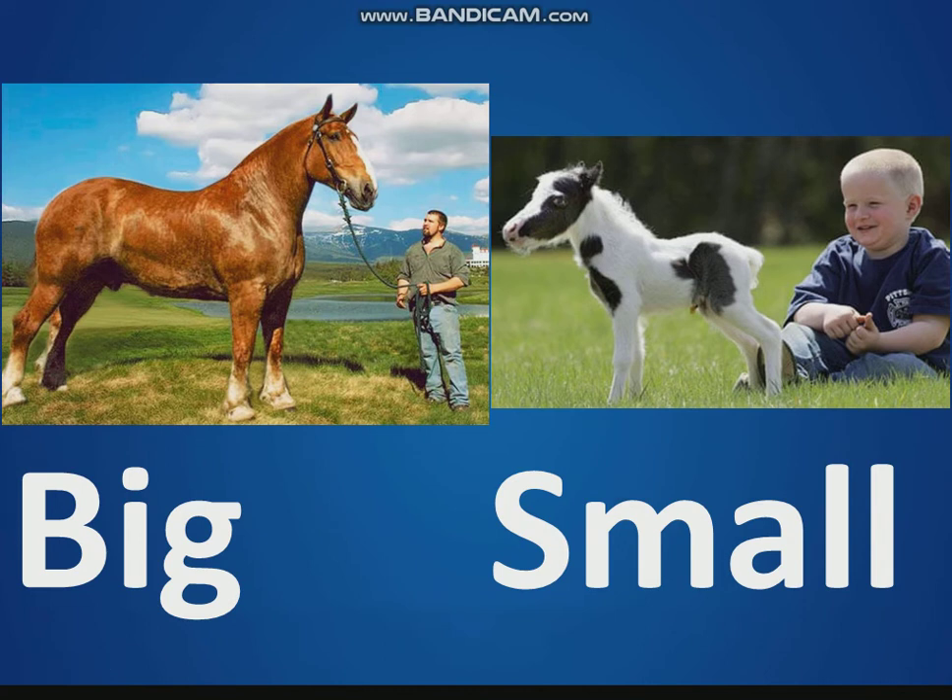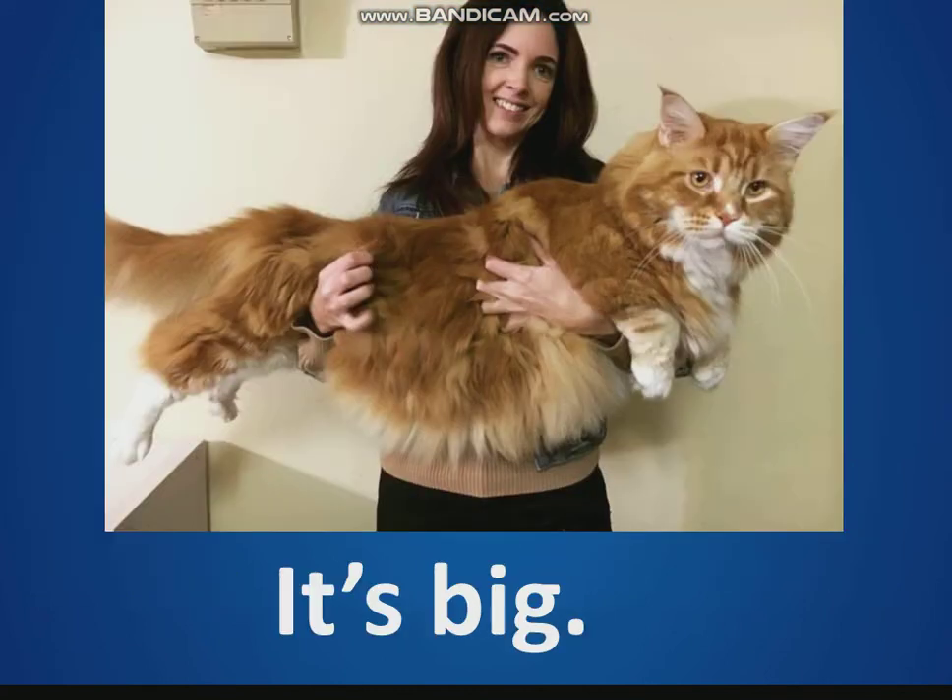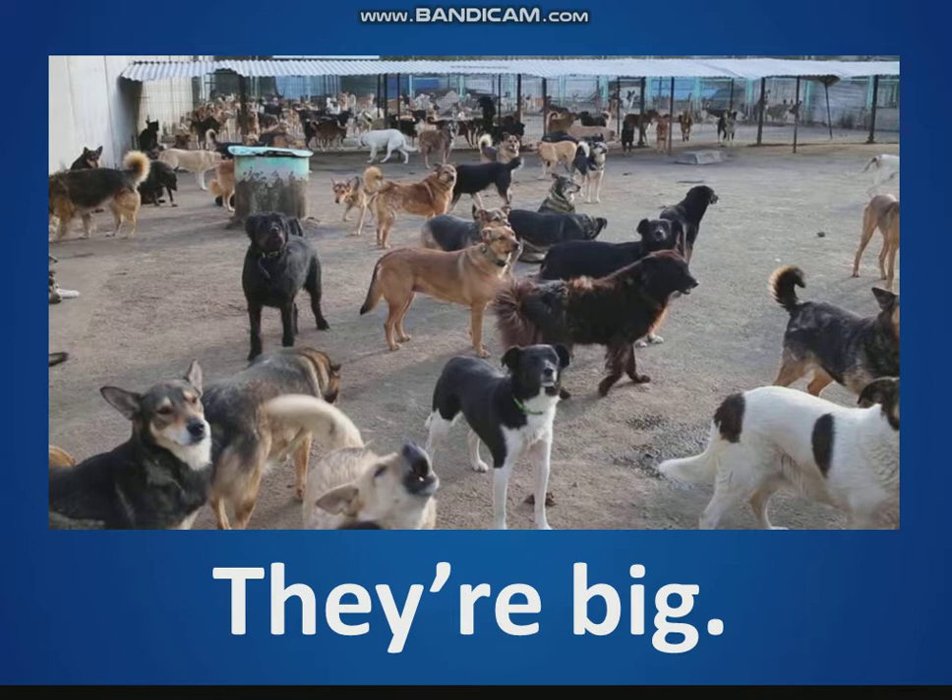Very good, my friends. It's big. Look, it's a big cat. What color is the cat? The cat is orange and white. They're big — look at the dogs. They're big. There are many dogs, very big dogs.